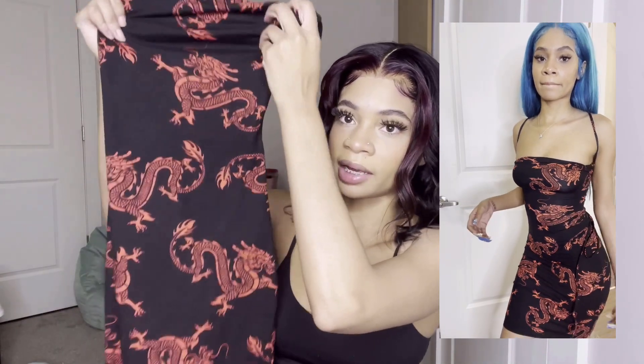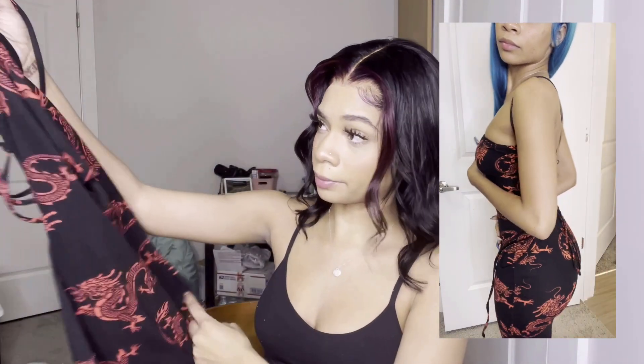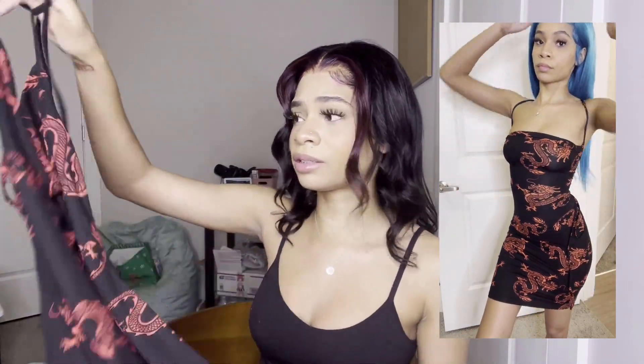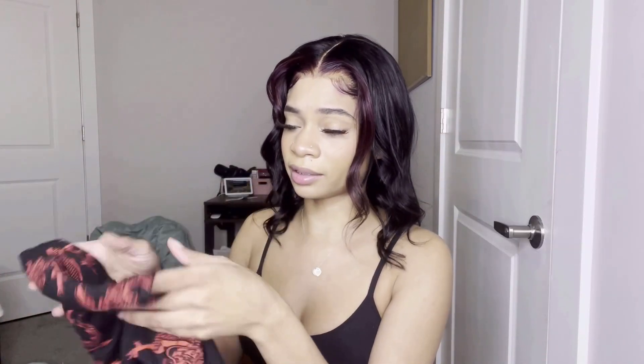This next dress has dragons on it — it's black and has an open back. Y'all know I love an open back. I haven't worn this yet. I think I'll wear it during the summer, or maybe when I go to Texas if it's warm. The open back is just so cute and I like how it has the dragon print so it's not just a boring black dress.